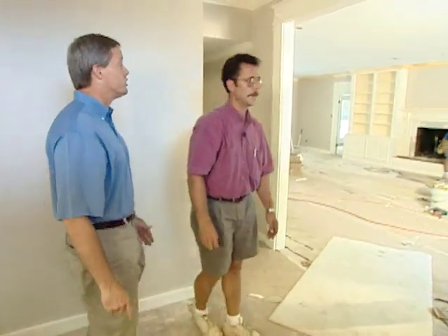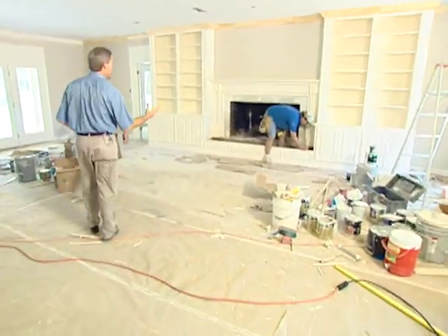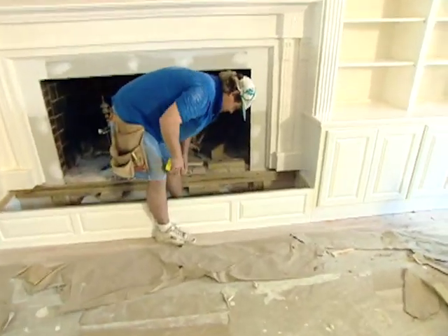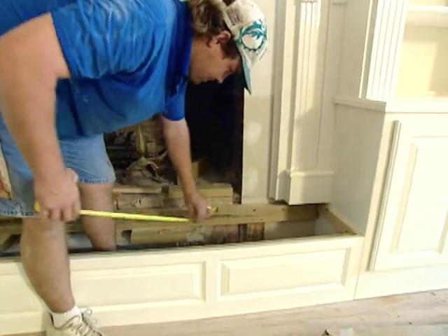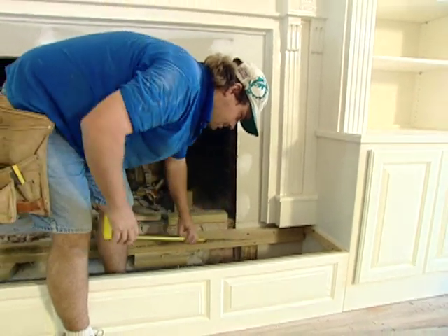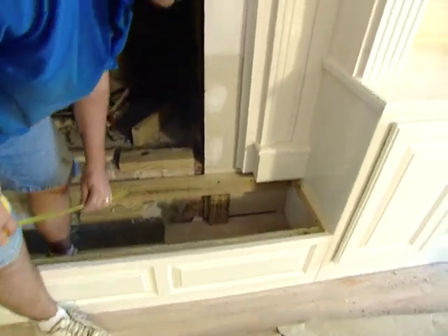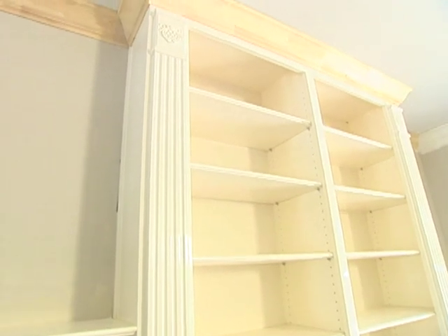A lot of progress has taken place — particularly all the trim looks great. The trim man has all his cased openings in with the bullseyes on top, and yesterday the cabinet people got all the crown molding tied into the cabinets. Earlier in the show there was just an ugly brick wall that had been taken out. Right now we're building a platform to set the granite on — two-by-fours with a cement board top, and then the granite goes above that to be good and sturdy to accept the weight.